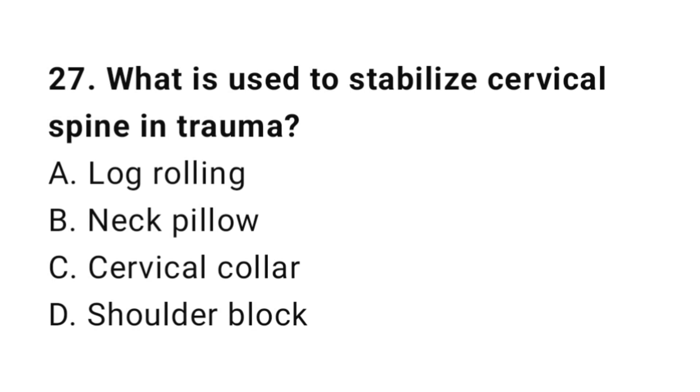Question number twenty-seven: What is used to stabilize the cervical spine in trauma? The correct answer is C, cervical collar.